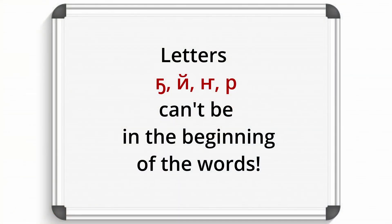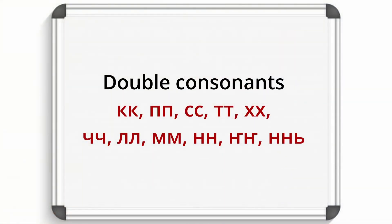Only one consonant can appear at the beginning of a word. There are double consonants in many Saha words. Writing double consonants is noted by the use of two same consonants. Let's pronounce these double consonants.